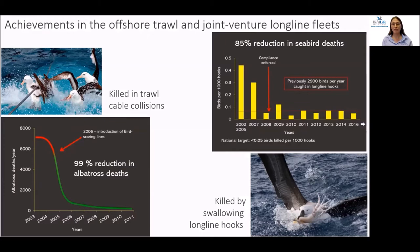We've had several achievements in the ATF since its inception in 2006. There's been a 99% reduction in albatross deaths in the trawl fishery due to the introduction of bird-scaring lines — from over 7,000 birds killed annually to fewer than 100. Similarly, in the joint venture long-line fleet, close to 3,000 birds were killed each year, but by ensuring compliance with mitigation measures, we've managed to reduce this by 85%. The ATF is still working with these fleets and others to ensure seabird bycatch is reduced as much as possible.